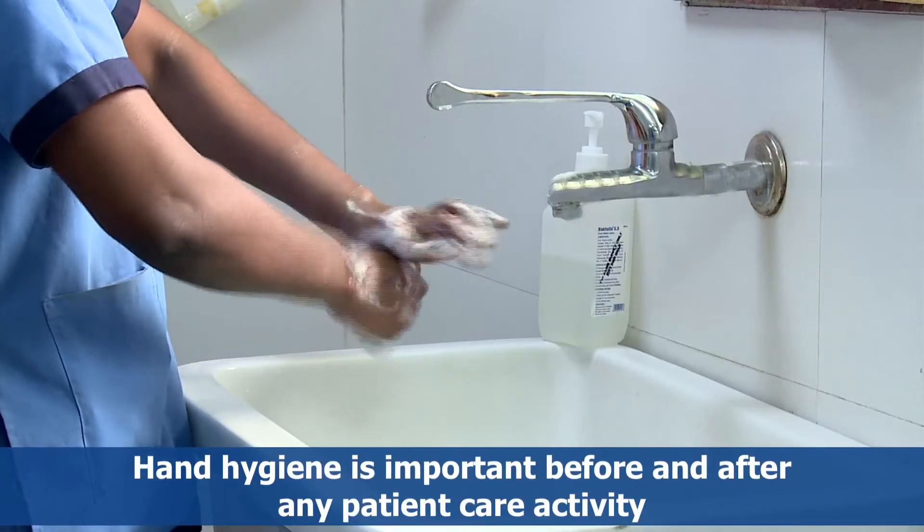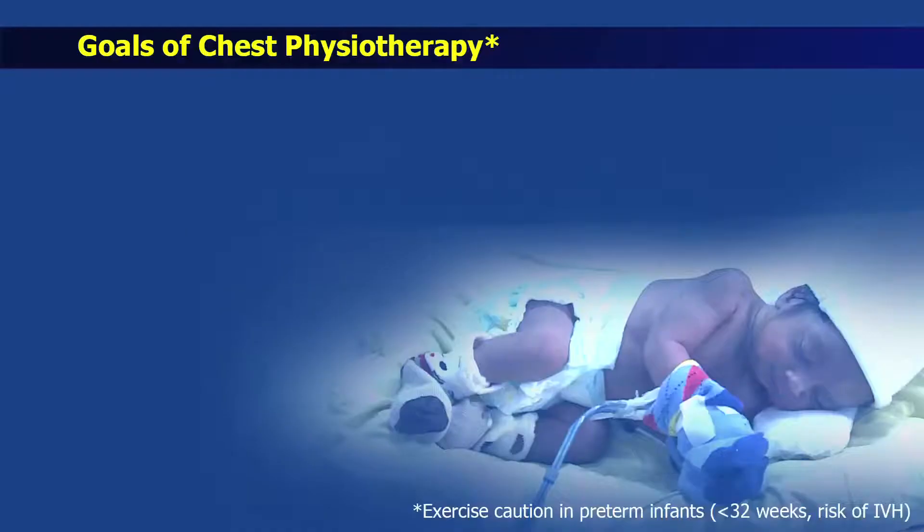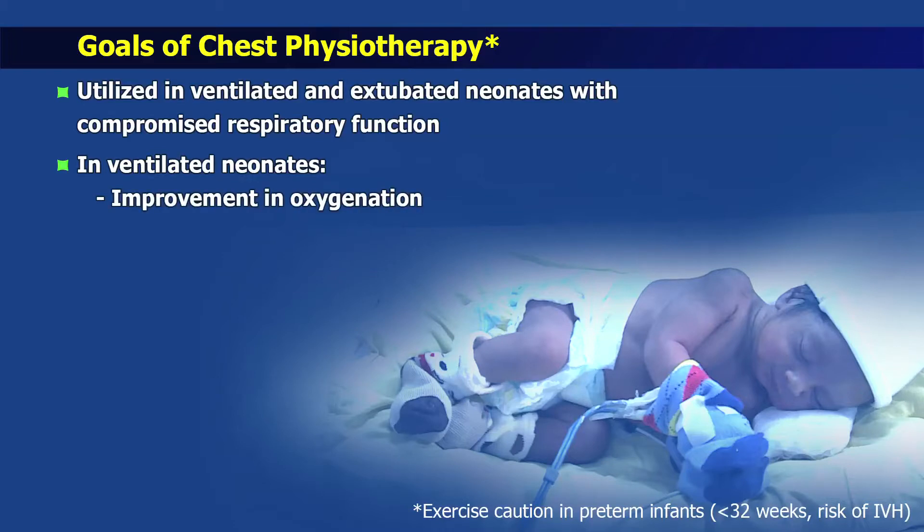In this video we shall demonstrate the procedure of chest physiotherapy. Chest physiotherapy techniques are utilized in ventilated and extubated neonates with compromised respiratory function due to excessive secretions and mucous plugging. Studies in ventilated preterm neonates have documented improvement in oxygenation and airway resistance and reduced number of hypoxemic episodes.